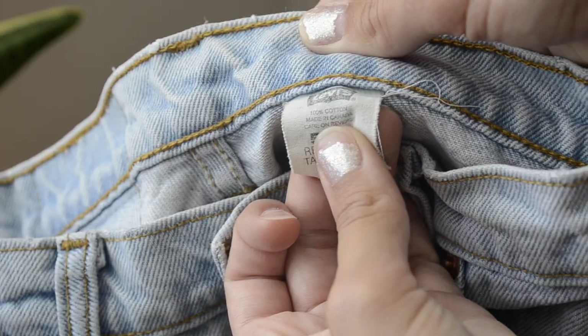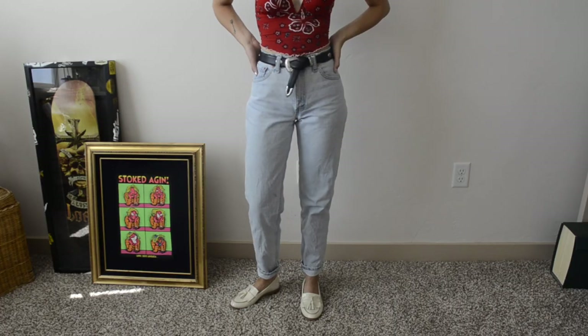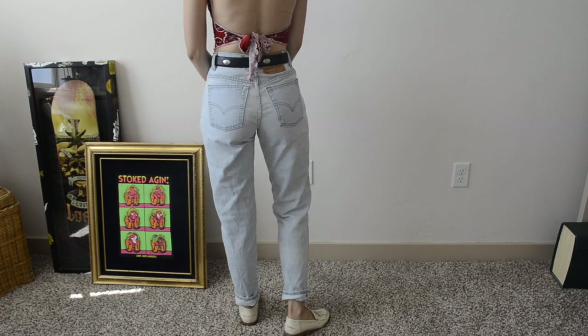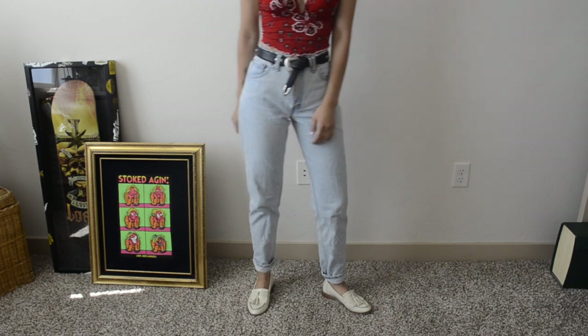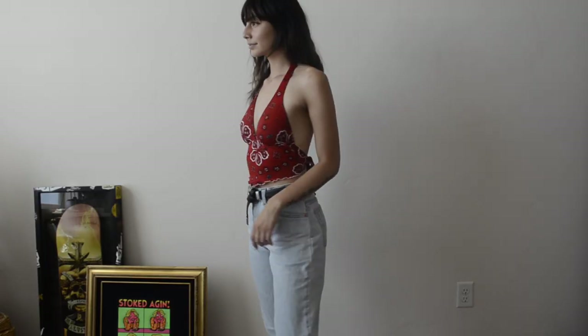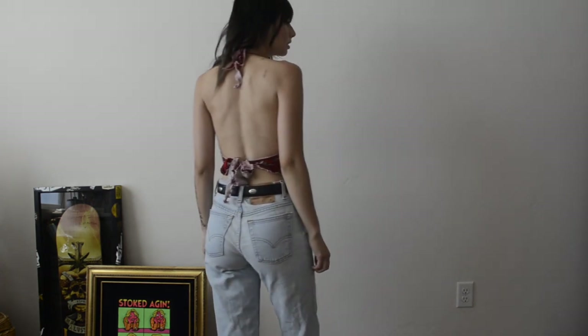Then I found these Levi's 550 pants made in Canada — I've never seen Levi's that say 'made in Canada' before, which I thought was cool. They fit me really nicely so I got them. I also got this '90s bathing suit top that can basically work as a shirt too. I really liked it — it was really cute and had a bandana-type vibe going on.